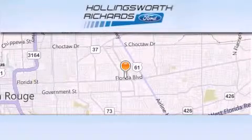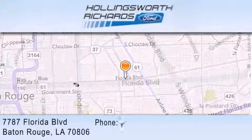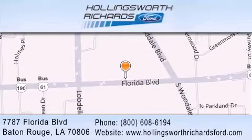Hollingsworth Richards Ford is located at 7787 Florida Boulevard in Baton Rouge. Our goal is to exceed all of your expectations to ensure that you'll return for future visits.